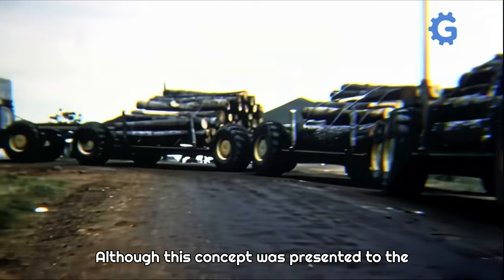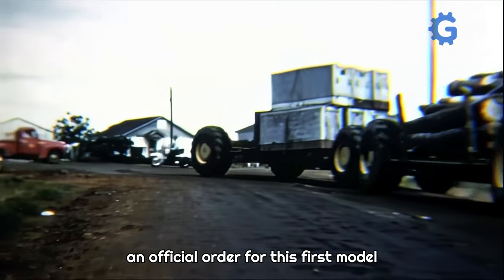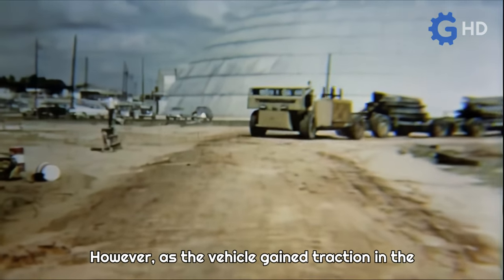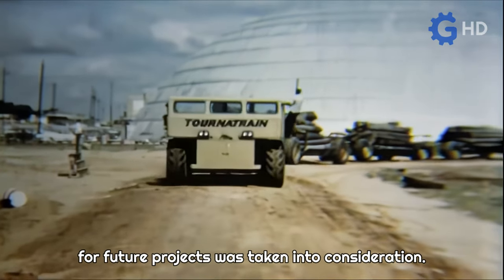Although this concept was presented to the U.S. Army Transportation Research and Development Command, an official order for this first model was never placed by this entity. However, as the vehicle gained traction in the transportation sector, its significant potential for future projects was taken into consideration.